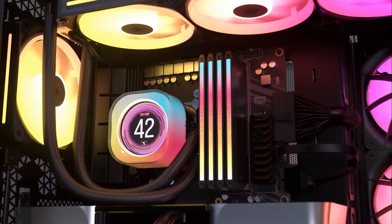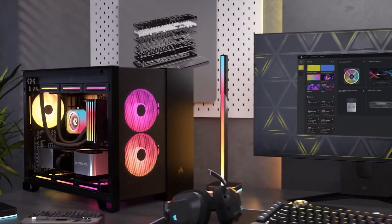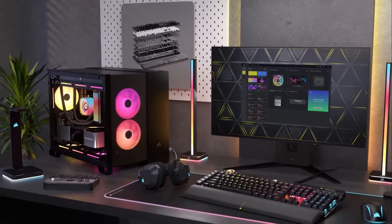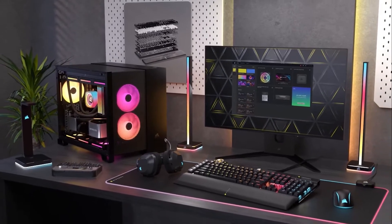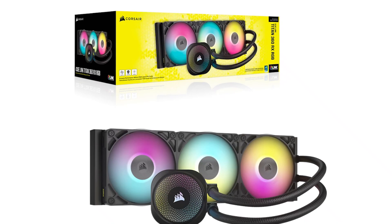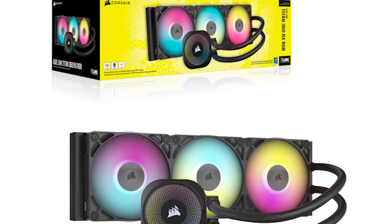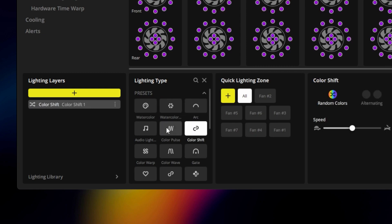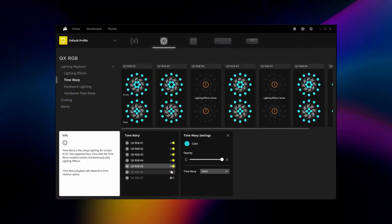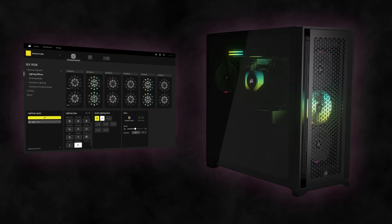All in all, if you have the budget and want a powerful cooler to keep your 9900X3D — and even future CPUs — under control during heavy workloads while also looking aesthetically pleasing, the Corsair iCUE Link Titan 360 RX RGB is well worth considering. There are a few caveats, the main one being that the only way to control the fans is through Corsair's iCUE ecosystem, but it's nothing that breaks the deal.